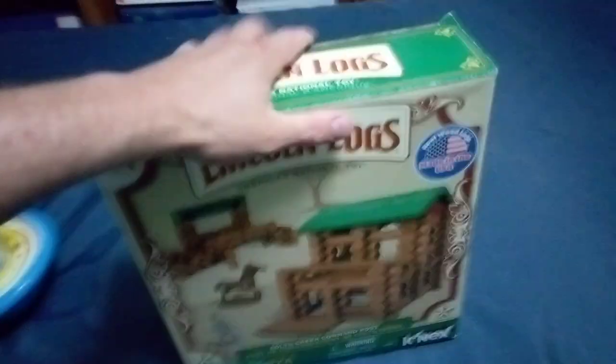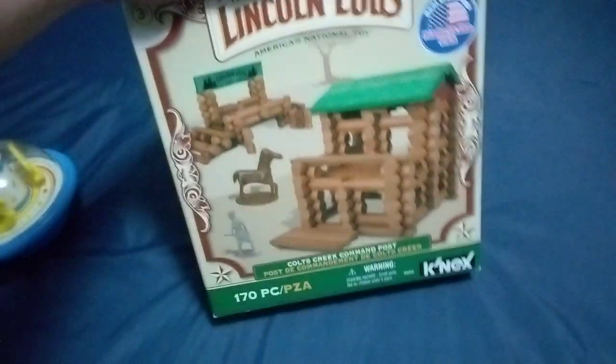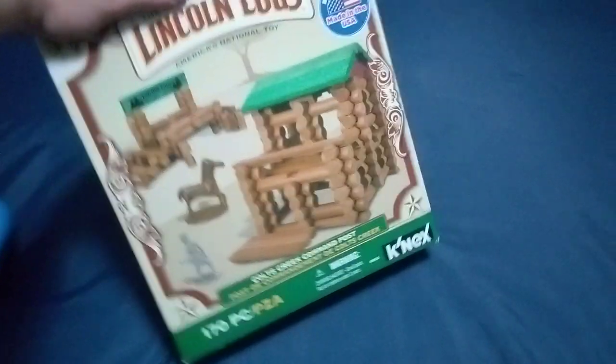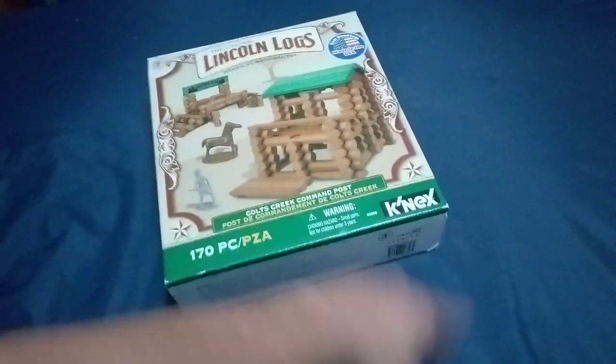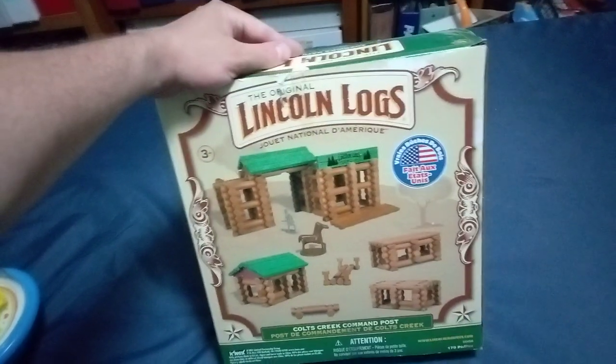And then we have the original — not those fake new ones — the original Lincoln Logs. America's National Toy, Colt's Creek Command Post. K'nex, which is owned by Lego, makes Lincoln Logs. I thought they used to be actually owned and created by Lincoln Logs. So this is a rip-off — it's not the original Lincoln Logs because it's created by K'nex. What a rip-off. I don't know if it has all the pieces. I'm just gonna resell this.